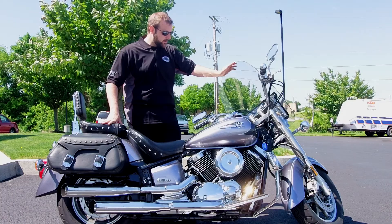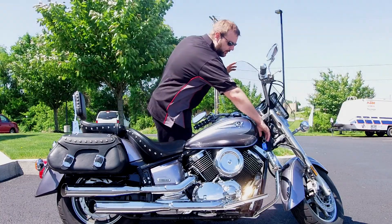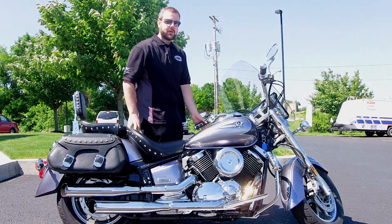So I'll start the bike up for you guys real quick — take a listen to it. If you have any questions, please give us a call or stop by the store.